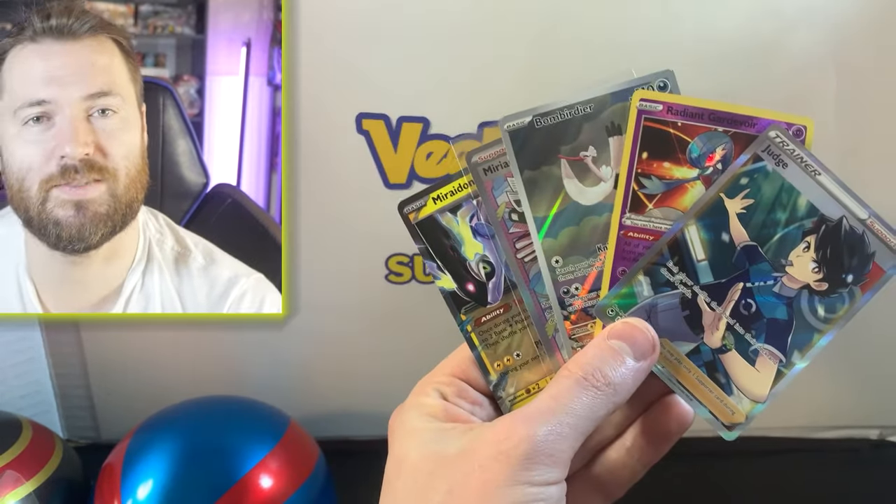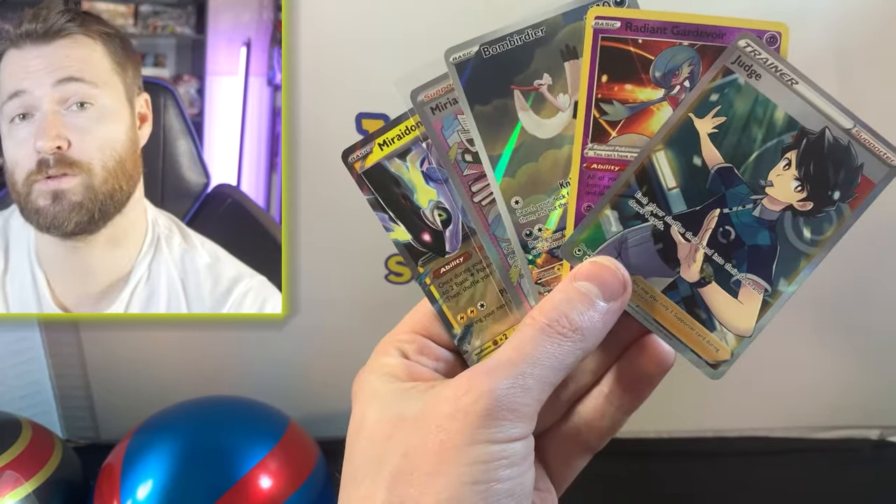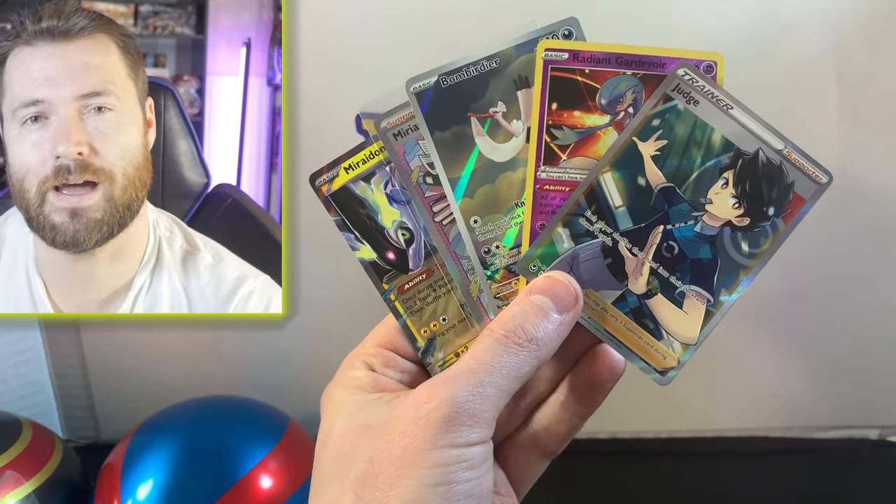Let's quickly go over the hits before we end the video. We got the Judge, Radiant Gardevoir, Bombirdier, and the Miriam — definitely the hit of the video — plus Miraidon EX as well. Not bad: 15 packs in total and we got five hits, that's one in three. I'll take that! Anyway, hope you guys enjoyed today's video — leave a like, subscribe if you're new, and I'll see you in the next one.